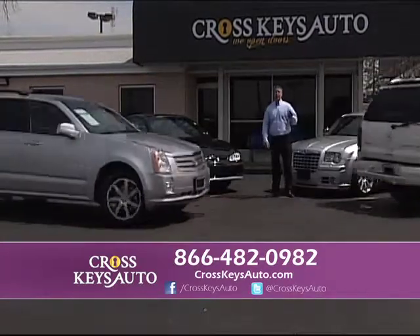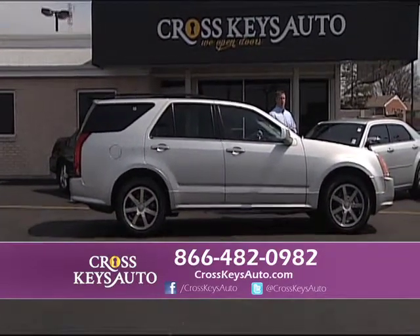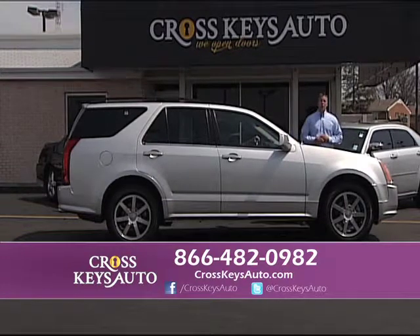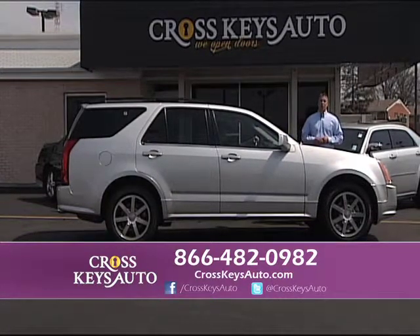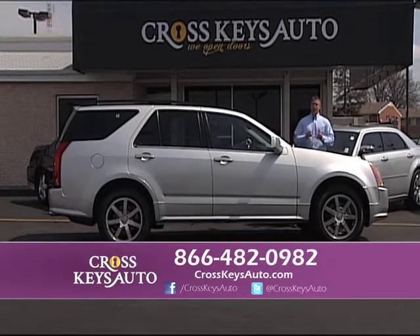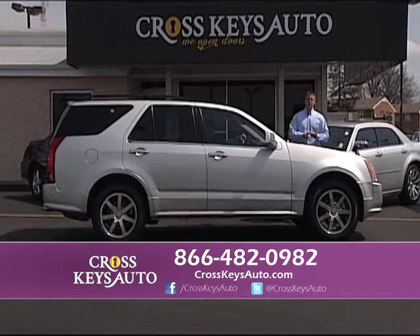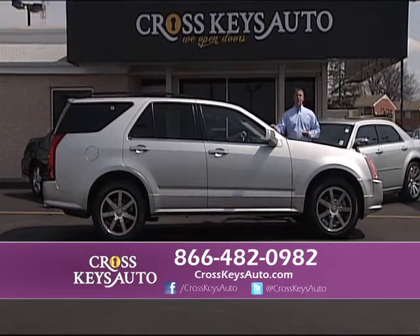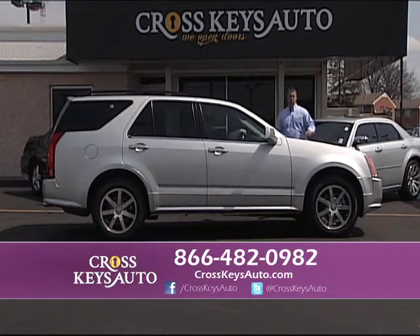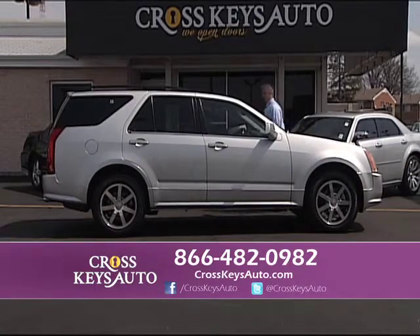Here's another real nice low-mile Cadillac — I always have a lot of Cadillacs in stock. When you go to CrosskeysAuto.com, there are 20 pictures of each vehicle on the website. Here's a 2004 Cadillac SRX, all-wheel drive, only 60,000 miles. It has leather, roof, full power, beautiful wood grain. All my vehicles are serviced and inspected — that means a lot. When you buy a vehicle off the street, you don't get any of that. 50% of my business is repeat and referral because we sell great vehicles and we take care of our customers now and after the sale.